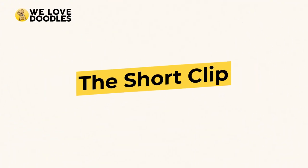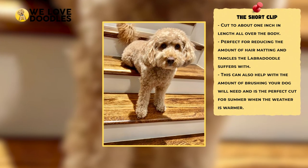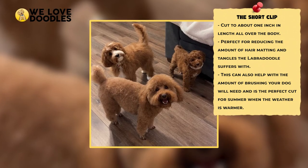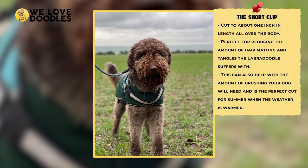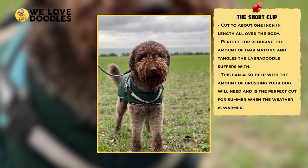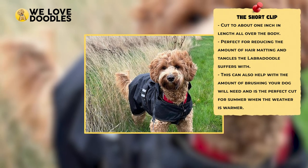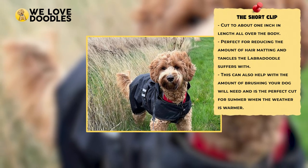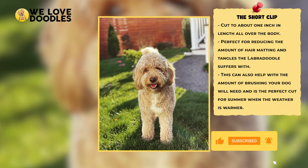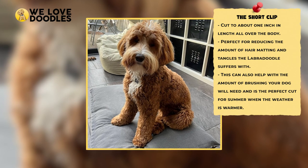The Short Clip. This one is very straightforward and a haircut that you can easily do at home if you don't want to go to a professional groomer. The hair is about an inch all the way around, and you just cut the hair into a uniform size. This is another good haircut for summer or if you are tired of brushing your dog so much, although you're still going to have to do that on occasion. You can ask for a short clip haircut at the groomer too if you aren't quite feeling up to the task. The process can be hard if your dog gets spooked easily or doesn't want to sit still, so if you are at all nervous about it, we suggest just taking them to see a professional.